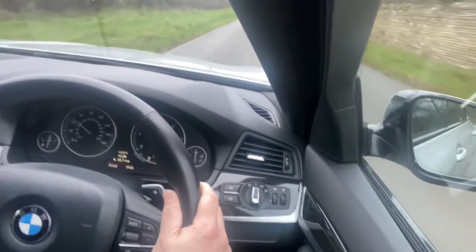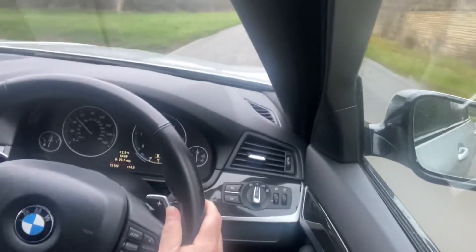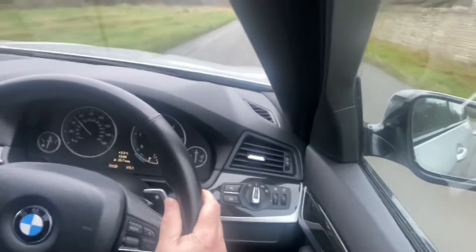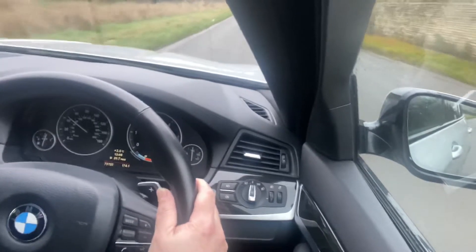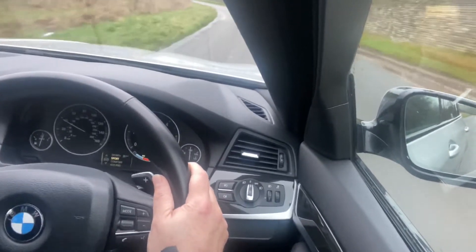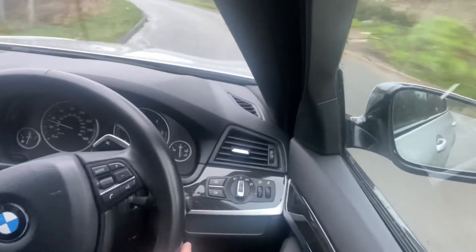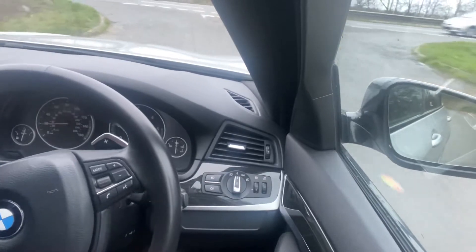It's an extremely smooth drive, the steering is very very precise. Turns nicely with barely a touch. Braking again — very smooth, very precise.